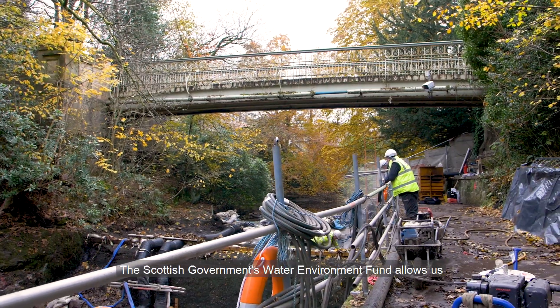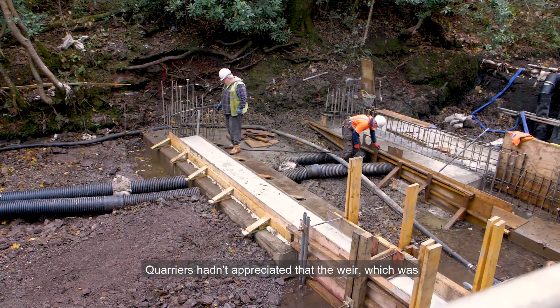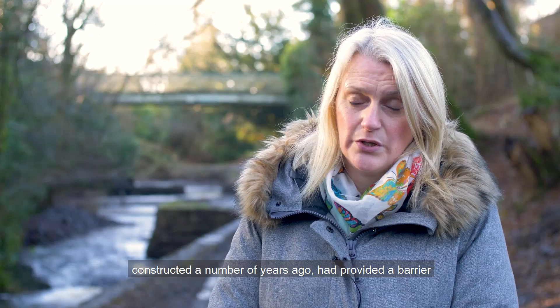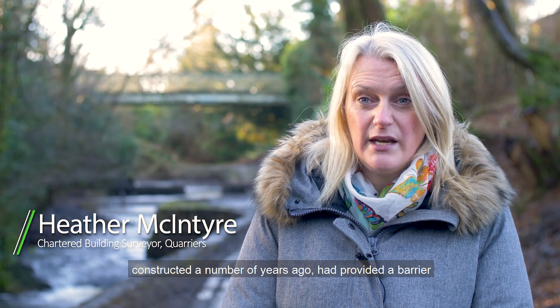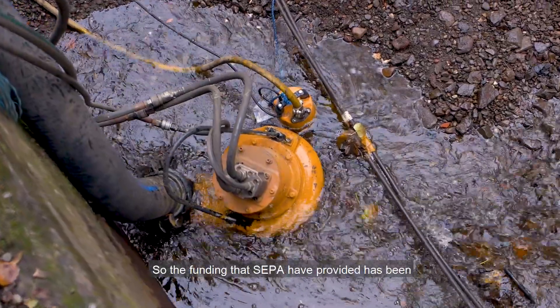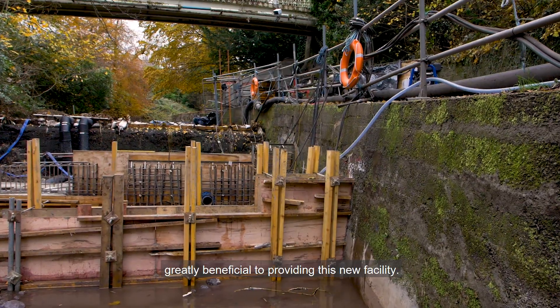The Scottish Government's Water Environment Fund allows us to carry out project work like this across Scotland. Quarriers hadn't appreciated that the weir, which was constructed a number of years ago, had provided a barrier to fish travelling up the weir, so the funding that SEPA provided has been greatly beneficial to providing this new facility.